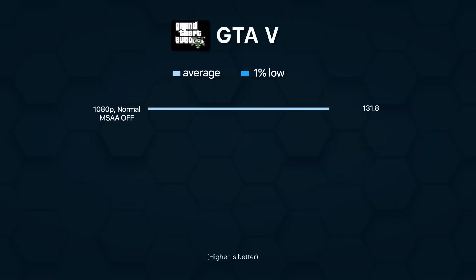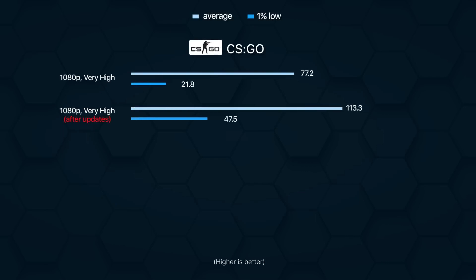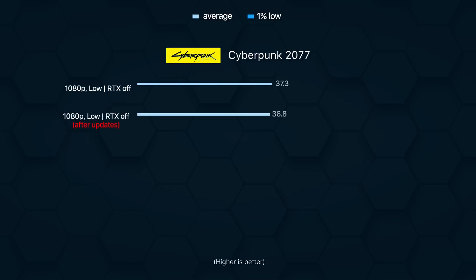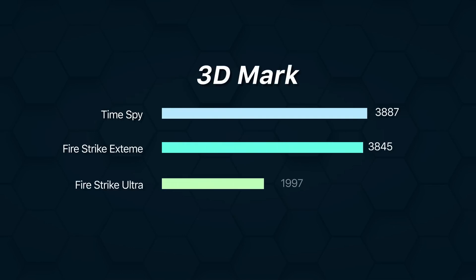However, the Arc A370M still cannot handle MSAA that well on GTA 5. As you can see from this chart, there is a remarkable performance difference when keeping it off versus setting it at 2x and 8x. Apart from these two games, I am actually pretty satisfied with Arc's performance on other titles. It does not match RTX 3050's results in any of the games or benchmarks, which could also be because our Arc A370M has a 36W TDP versus 45W on the competition, but I can confidently say that this is plenty reliable for 1080p gameplay when adjusting the graphics settings a little.